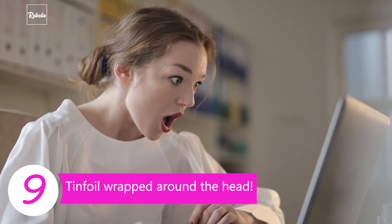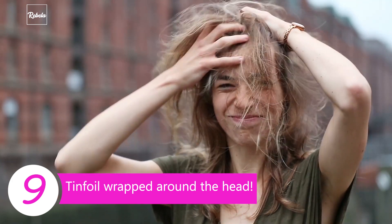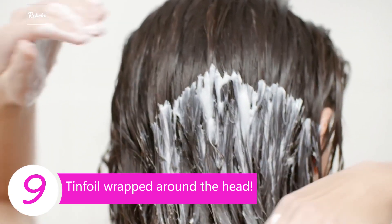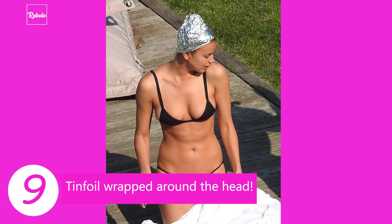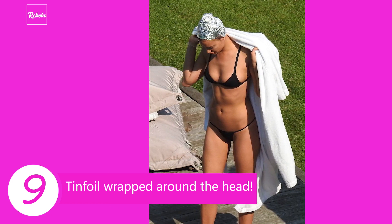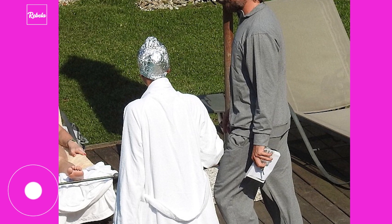Tip 9: Tin foil wrapped around the head. This is not about joining the alien club — Irina wraps her head with tin foil as part of her hair treatment. On a hot sunny day, she applies moisturizing conditioner on her hair after washing it with shampoo and letting it dry a little, then wraps her hair in tin foil. Leave it on while sunbathing on the beach or by the pool, and you get both tanned healthy skin and smooth healthy hair at the same time. Don't forget to apply sunblock on your skin first!